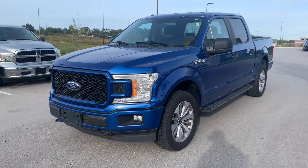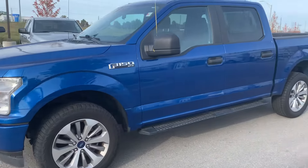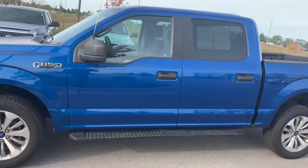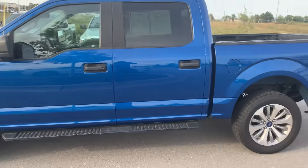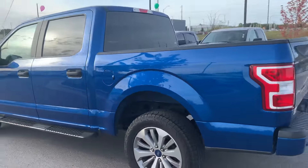Hi Mark, this is Gus from Premier Auto Outlet. I know we spoke not too long ago — I promised you that I'm going to take a video for you on this 2018 Ford F-150 XL. Let me show you around and walk around it so that way you can take a look at it.